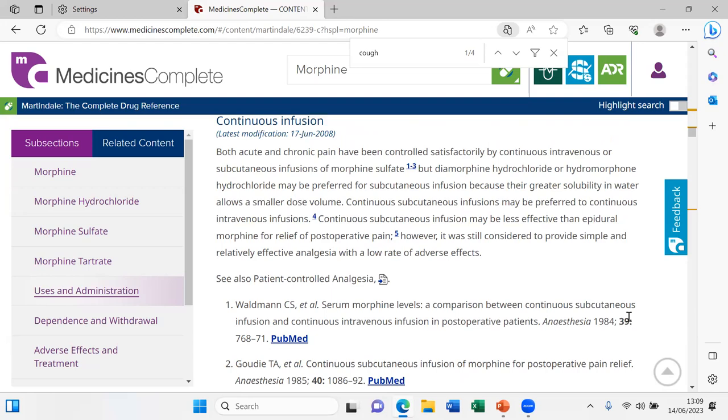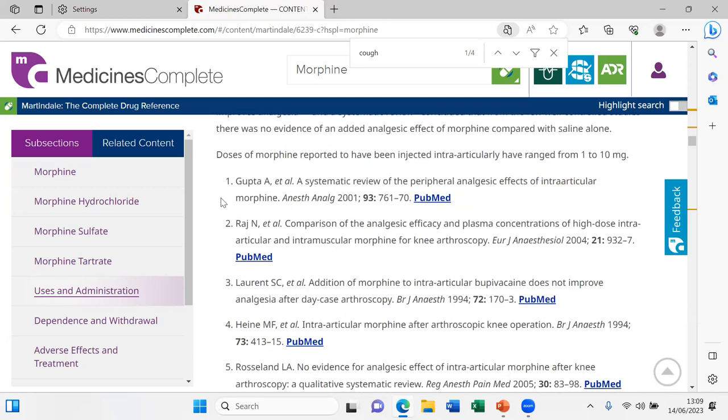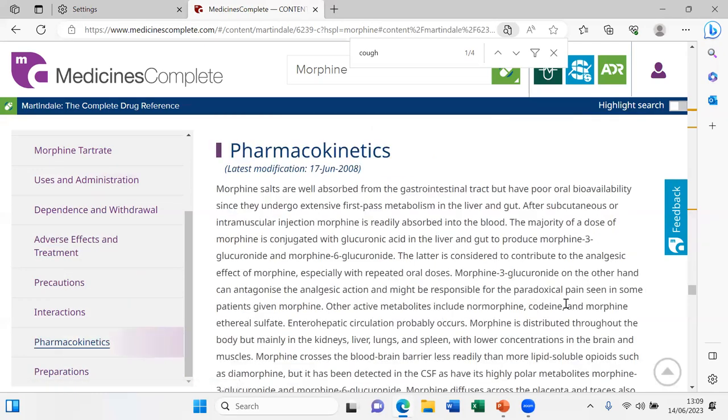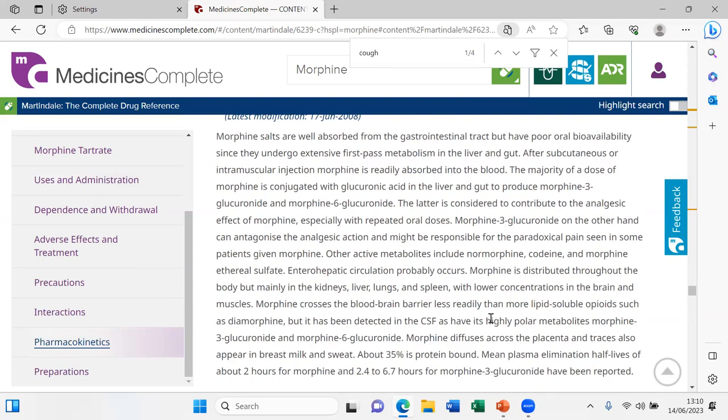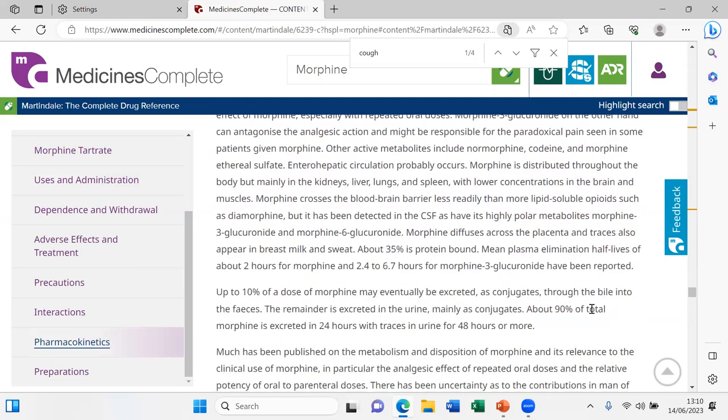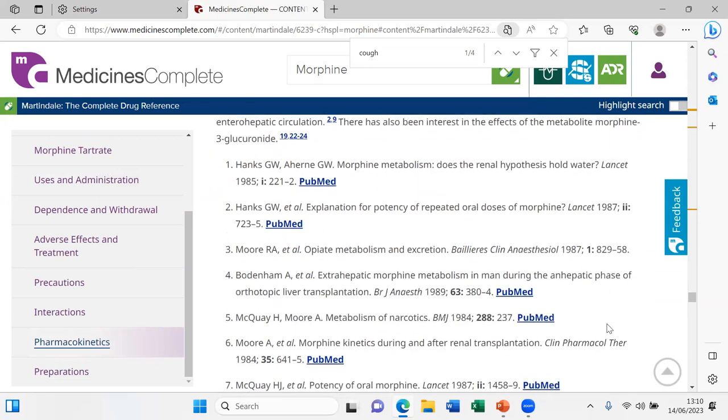There is a large list of pain and dosage information, and further down details on how to administer infusions. There is also more information on dependence, adverse effects, precautions, pharmacokinetics, and — as we saw with the aflatoxin toxicity information — details about the mechanism of action and where the substance goes within the body.